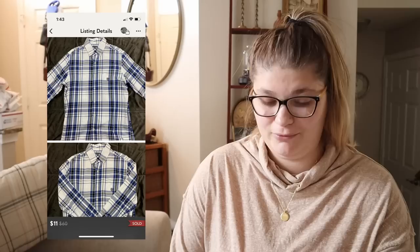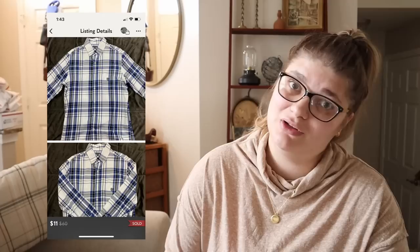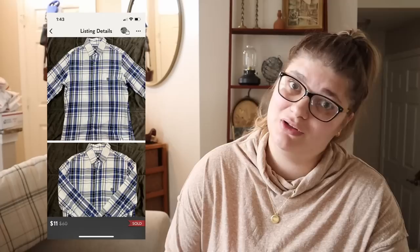We also sold this on Jeremy's Poshmark — it was this Chaps shirt, which I think came from his personal collection. This is something I would never have picked up to resell myself, but he actually listed it before we got married. That listing has been in his closet for probably about three years. Anyway, it sold for $11, so we made about $8 on that shirt.